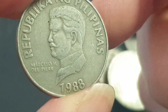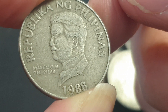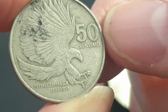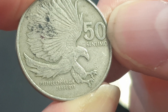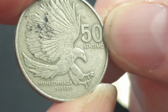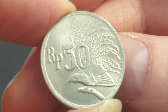Philippines previous series, 50 centimos. There's Marcelo H. del Pilar on this side, and on the other side it has an eagle with its scientific name. It's quite a nice design, and this is the same size as the ten cent coin.